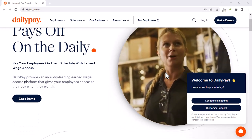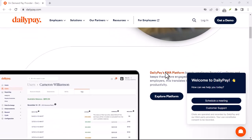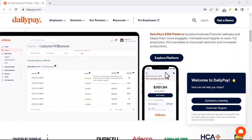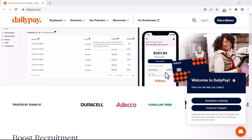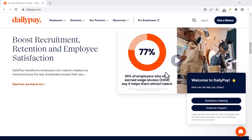You're broke, it's payday next week, and your landlord is breathing down your neck. You've heard about DailyPay, right? The app that promises to give you access to your earned wages before payday. But here's the burning question: how much does it really cost? Let's dive in.